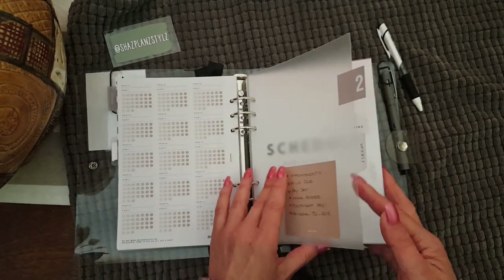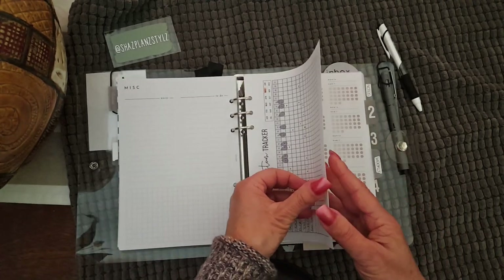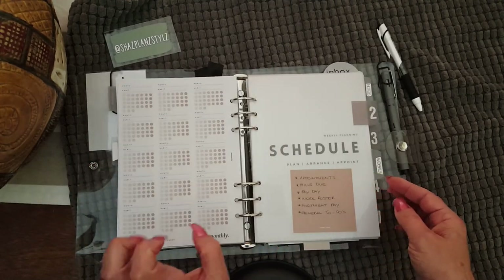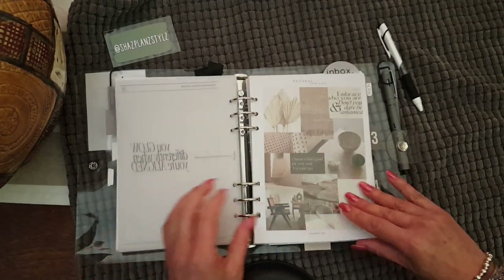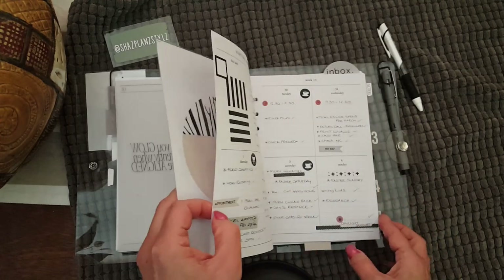This is my weekly section. I should say, in the back of my monthly I also have a couple of trackers. My weeklies are printed dated ones from May Paper Co.